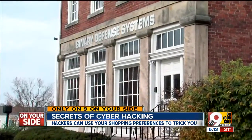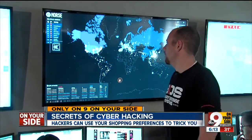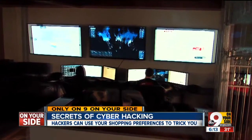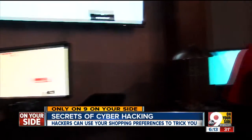From inside this more than 100-year-old building, actual cyber hacking is going on right now. David Kennedy leads a team of one of the most advanced cyber analysts in the nation. He previously researched cyber threats for the National Security Agency.